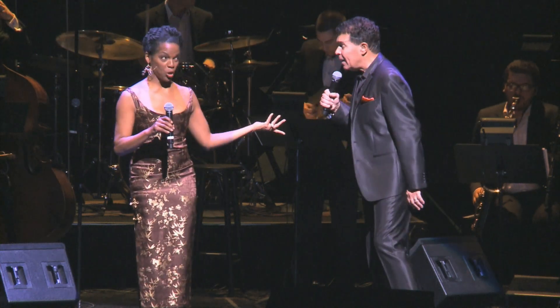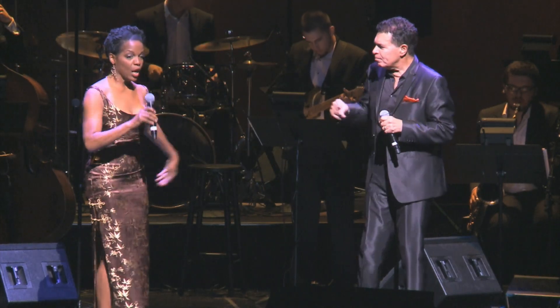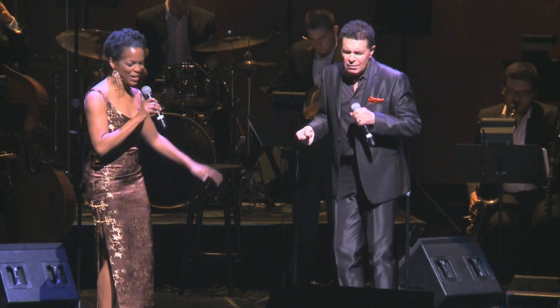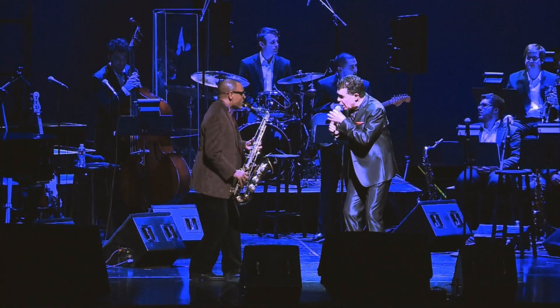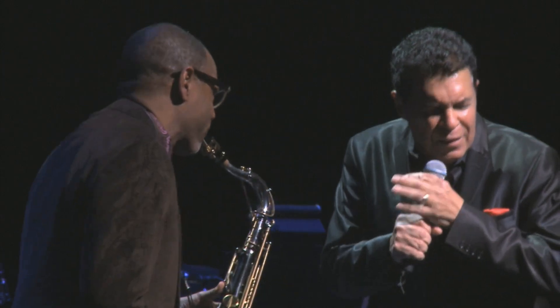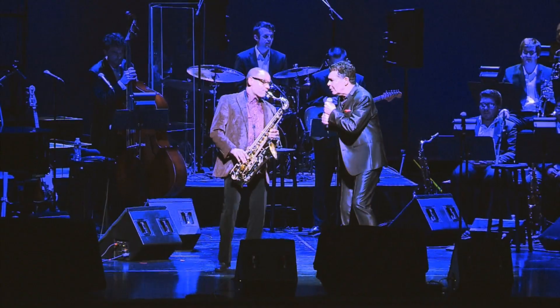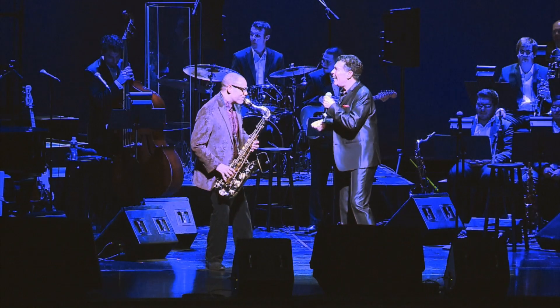Ray Charles did duets with a lot of people, and a lot of those became hit records — like the things he did with Betty Carter. I want to represent that, so I reached out to Nina Freelon, who's a great jazz singer and one of my favorite female vocalists. And then I needed a saxophone player because Ray Charles had a small band — he had Fathead Newman and Hank Crawford, the greatest saxophone players in his band. So I reached out to Kirk Whalum and asked him if he wanted to do it. Kirk Whalum — like the perfect saxophone player. And we're doing the music of Ray Charles.